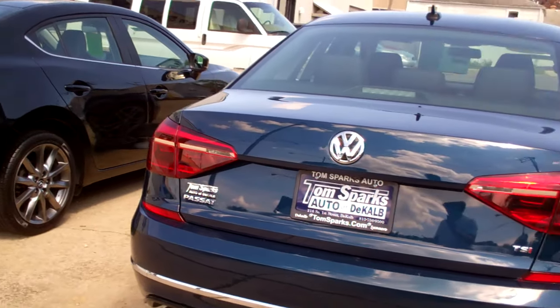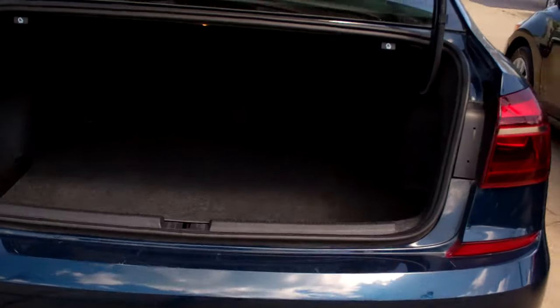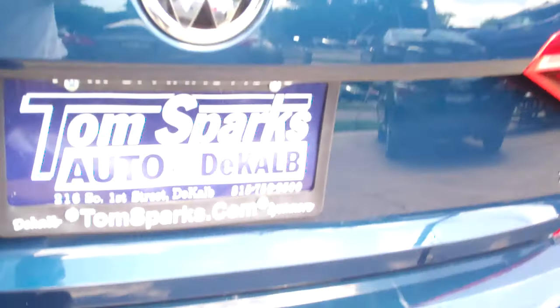TSI, four-cylinder, keyless entry into the trunk and car, of course. Wow, look at that trunk — it's huge. Split-fold seats. Nice and clean back here.